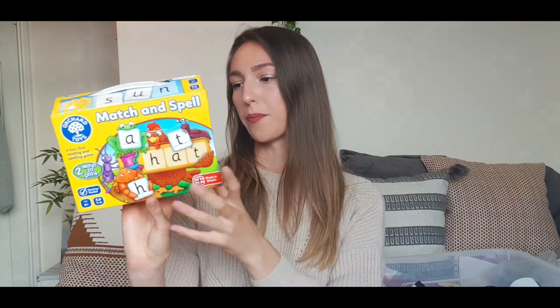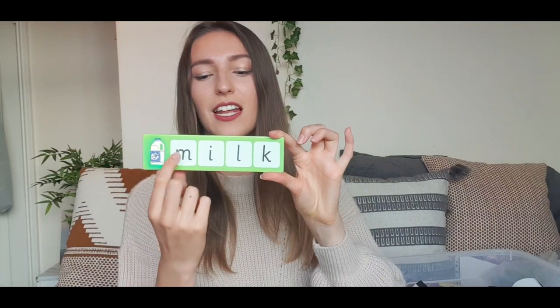I also got this from a car boot sale — it's a match-and-spell phonics activity. The current teacher does phonics activities in the morning while the register is going on, so I thought I'd pick up a few. This one was about 50p. It comes with a picture of the object, how many phonics sounds are in the word, and then on the other side they can do it themselves with the little letter tiles. I thought it was really fun.